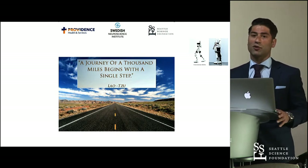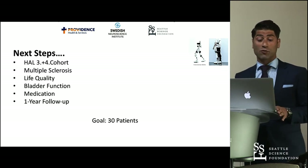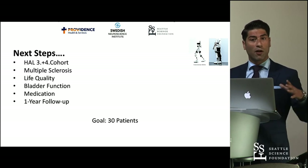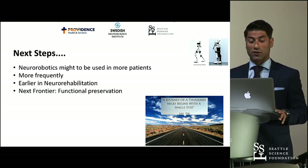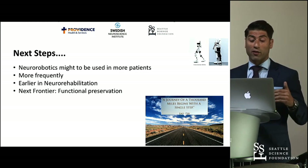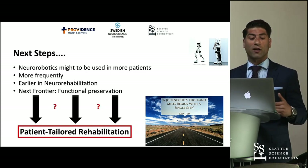We literally helped the patients take their first steps, and these are our next steps: we will further analyze upcoming patients, put together an assessment group, and analyze life quality, bladder function, and medication in a bigger picture with more patients and a longer follow-up. We have a total goal of 30 patients. More broadly, neuro-robotics may be used in more patients, more frequently and earlier in rehabilitation, to achieve functional preservation — ultimately leading to patient-tailored rehabilitation.